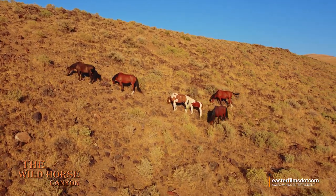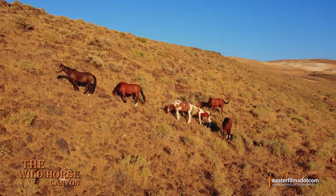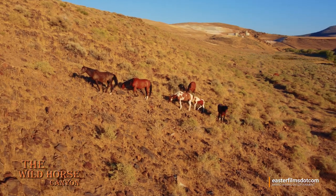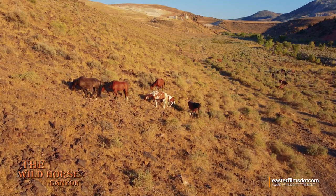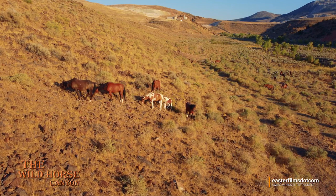Let's get in and look at this colt. You can see a little bit of a color difference. The mom is more of a lighter sorrel-palomino color, but her mane and tail are white.